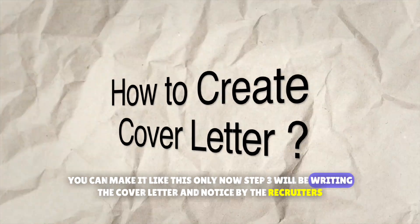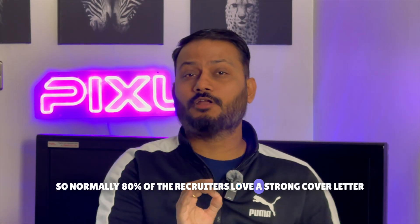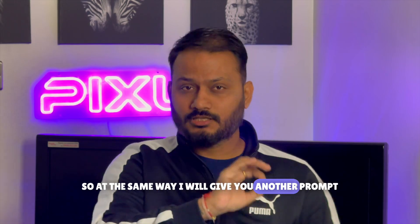Step 3 is writing the cover letter and getting noticed by recruiters. Normally 80% of recruiters love a strong cover letter, but don't worry — ChatGPT makes it easy for you. Here is another prompt you can use.